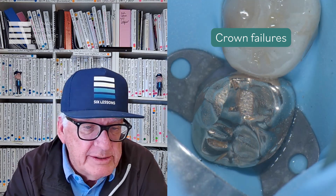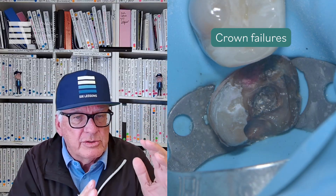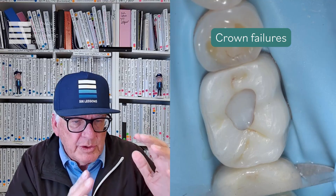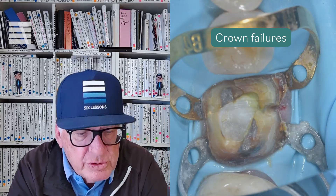The reason they fail is they're not connected side to side, front to back, and top to bottom. The crown sits on the remaining tooth structure, but when the crown moves, the tooth structure doesn't. So that creates a gap underneath the crown or filling, and it's not like a natural tooth.